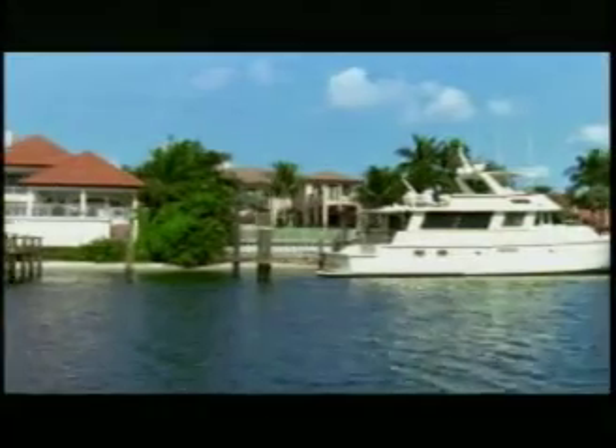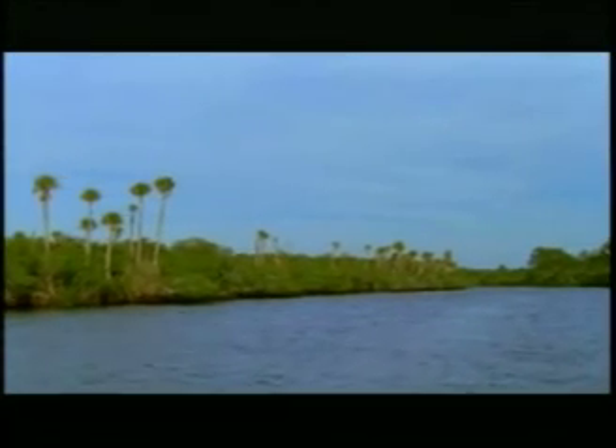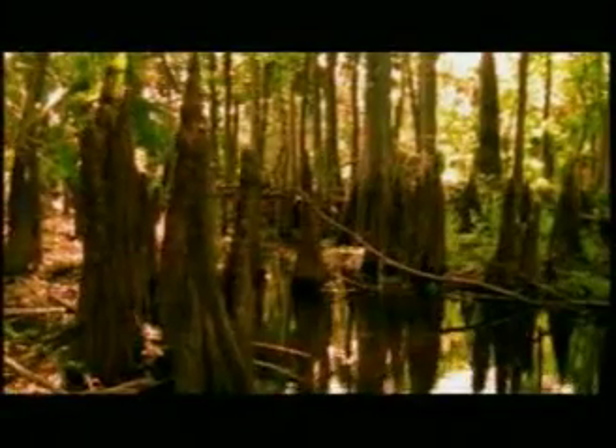The Loxahatchee River consists of three forks: north, northwest, and southwest. These three freshwater tributaries drain into the Loxahatchee River estuary, then east to the Indian River Lagoon and the Atlantic Ocean. The river's northwest fork was named a national wild and scenic river in 1985. The river's timeless beauty is enchanting as it winds its way through Jonathan Dickinson State Park, passing under a canopy of old cypress trees.